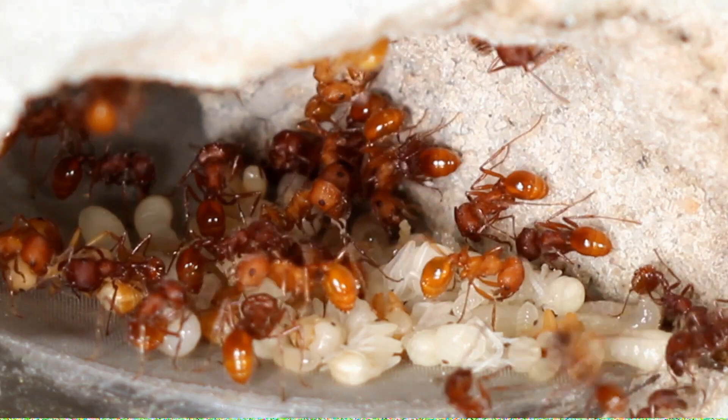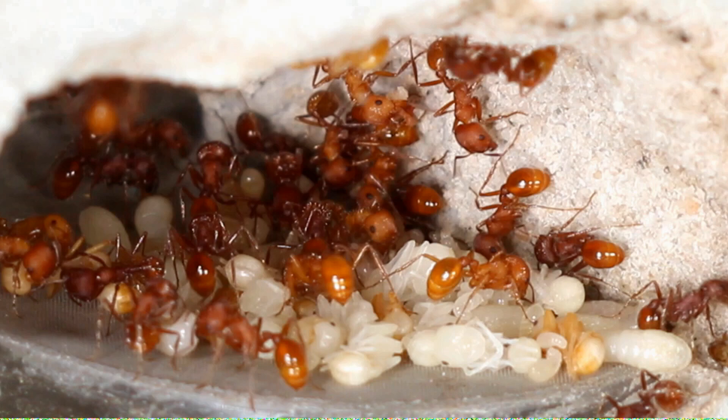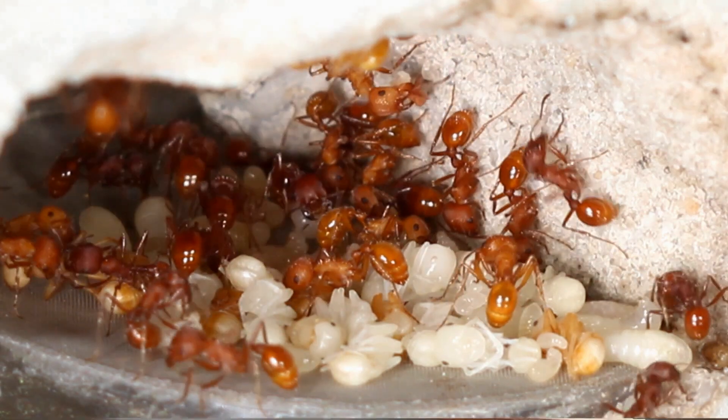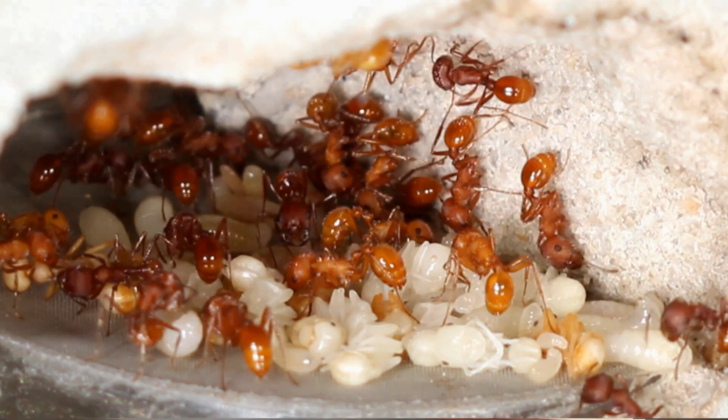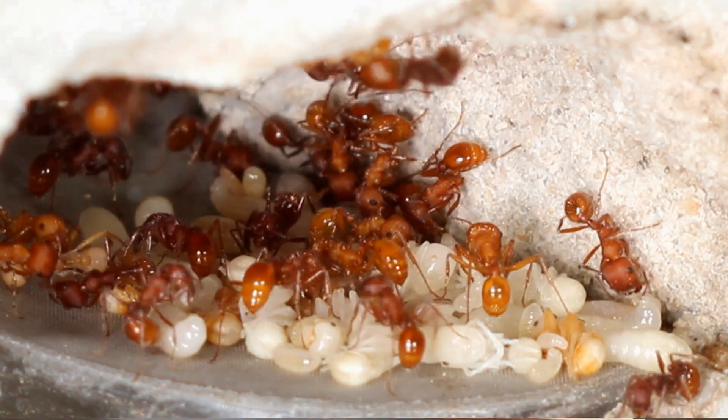Welcome to the Tar Heel Ants YouTube channel. Today we are talking about Pogonomyrmex occidentalis. This is an overview video with a lot of important information about how to keep these ants alive. Throughout this video we will be talking about the importance of seeds, water, and heat.